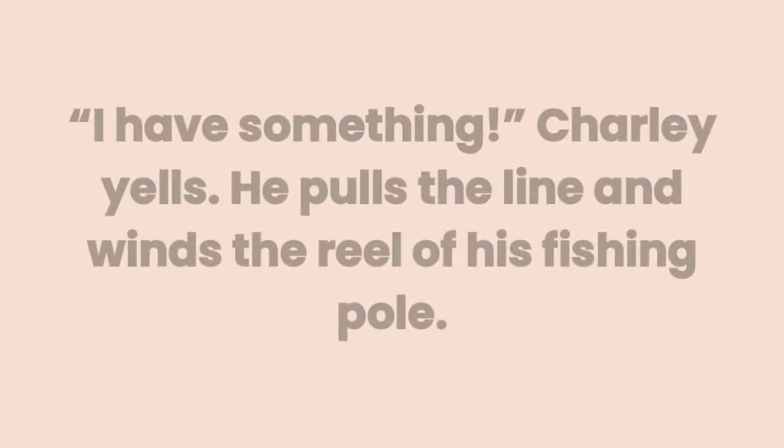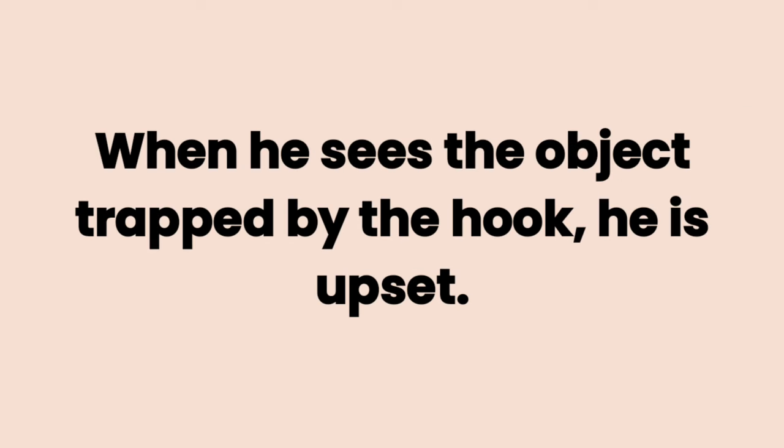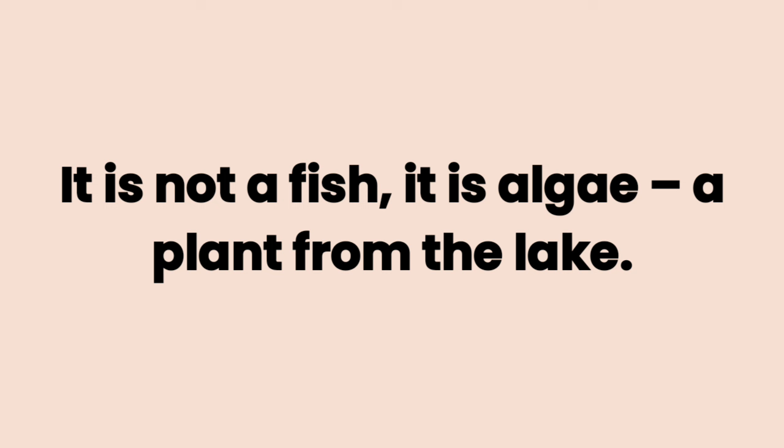Jaden is very upset. Suddenly, Charlie shouts. I have something, Charlie yells. He pulls the line and winds the reel of his fishing pole. When he sees the object trapped by the hook, he is upset. It is not a fish. It is algae, a plant from the lake.